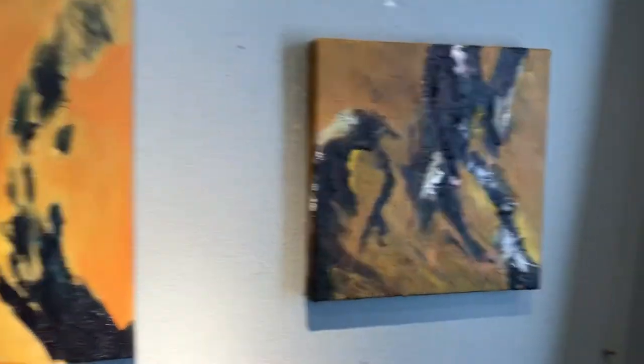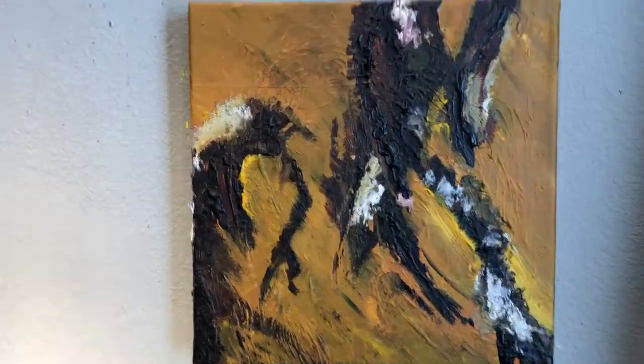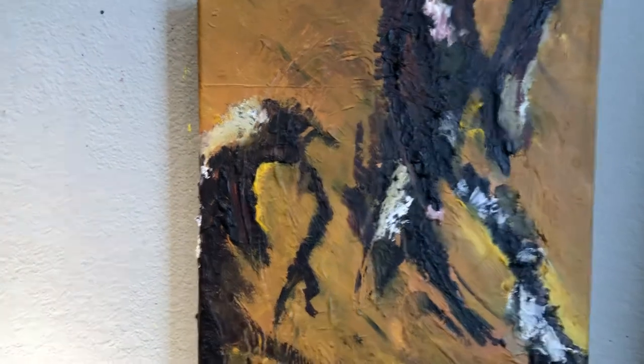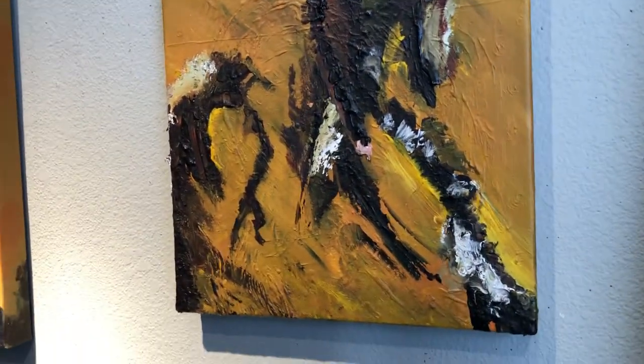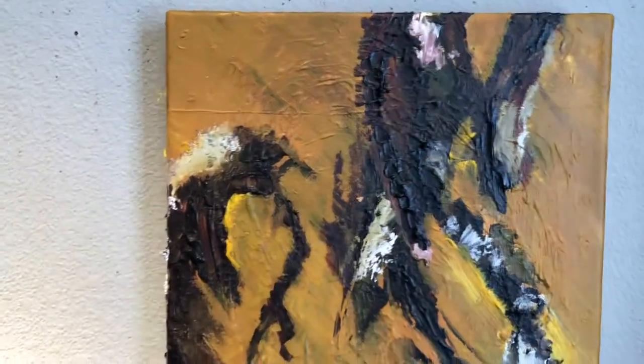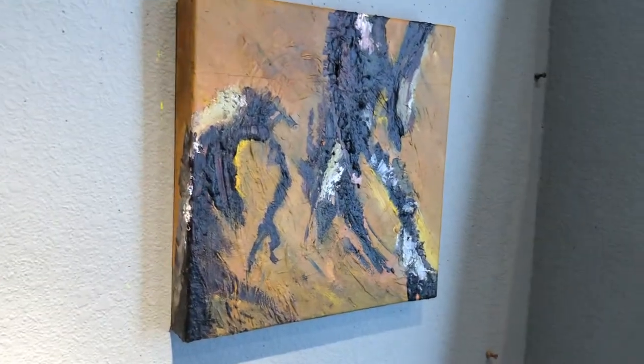This one is called Firefall. It's a 12 by 12. And again, you can see the quality of texture this painting has using the materials from the forests themselves.